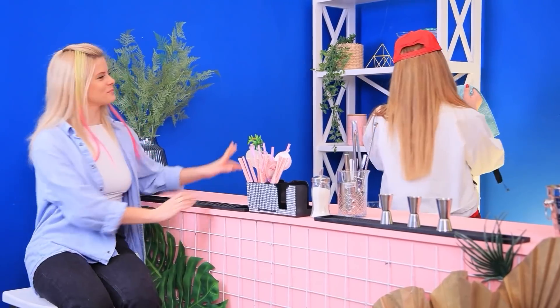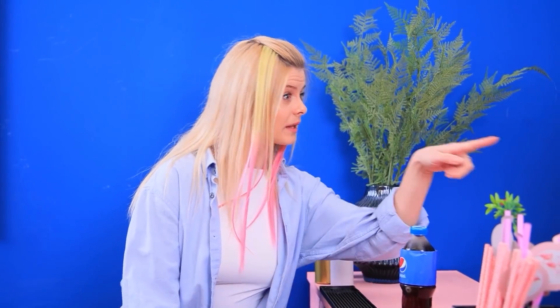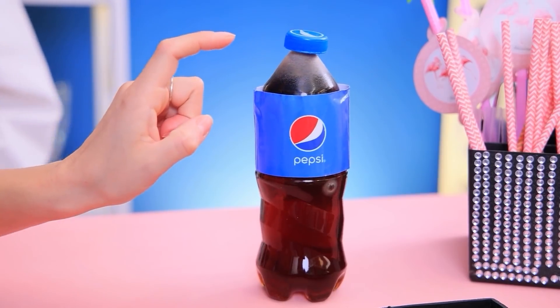I want a bottle of Pepsi! Nice choice! Can I have a cup? You don't need it! Wow! This bottle is kinda unusual! Is it dancing? Are you sure it's edible?